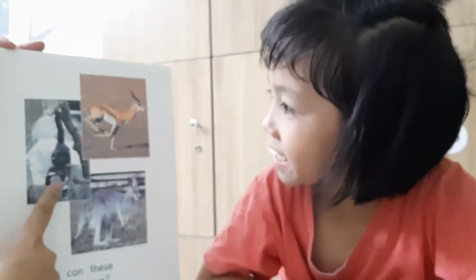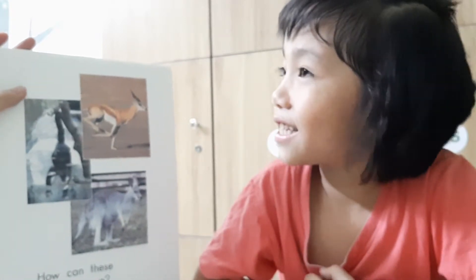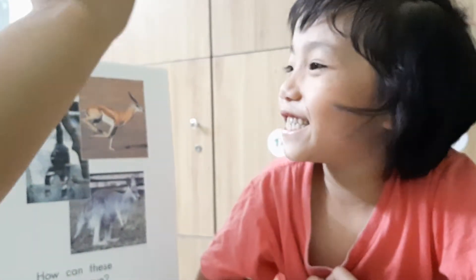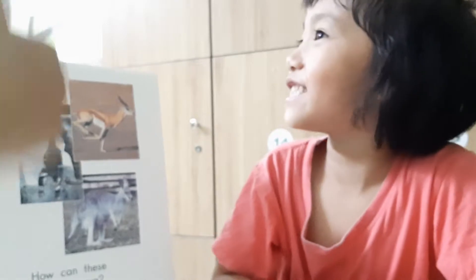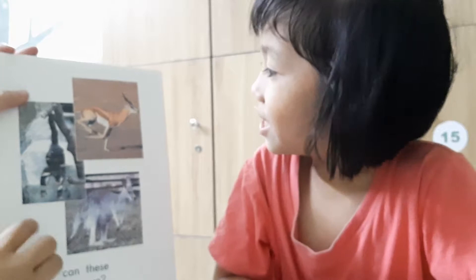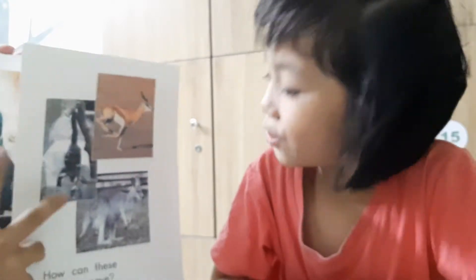This insect can crawl. The bug. Very good. What animal is it? Monkey. What can the monkey do? Can the monkey climb the tree, or swing, or swim, or play football? Climb the tree. Can the monkey swing? Yes. And the kangaroo. What can the kangaroo do? Jump. They can jump. Very good.